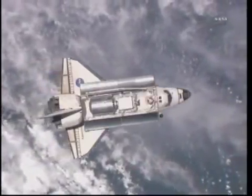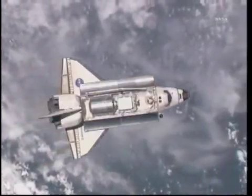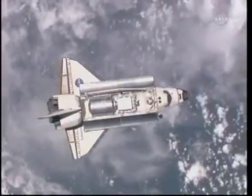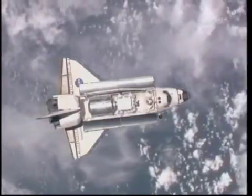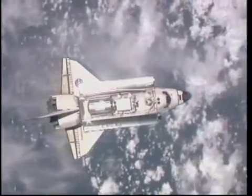My call, initiating RPM, 3, 2, 1, mark. At 12:15 PM Central Time, Space Shuttle Discovery began its final backflip maneuver, known as the Rendezvous Pitch Maneuver. It will flip over on its back.